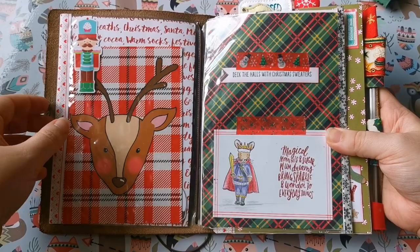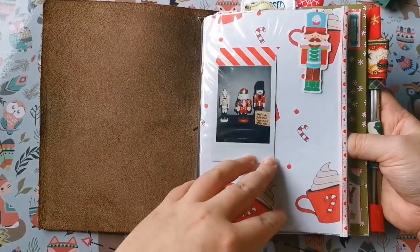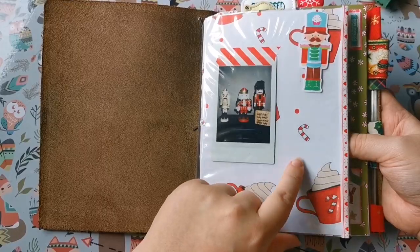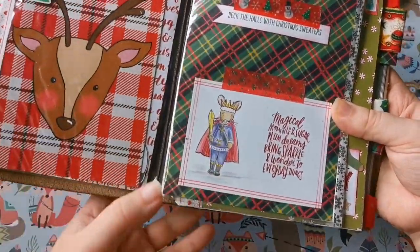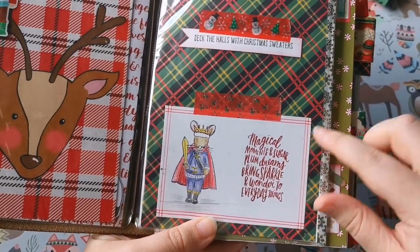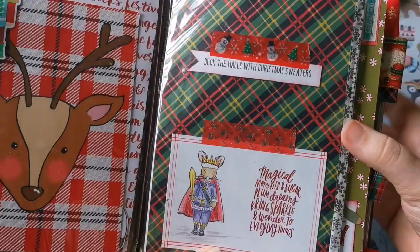This is a Mrs. Brimble's postcard with one of her designs on it, and actually this is Mrs. Brimble's Christmas scrapbook paper here as well. I really love this — it's so sweet. And I love that as well: 'Deck the Halls with Christmas Sweaters.'